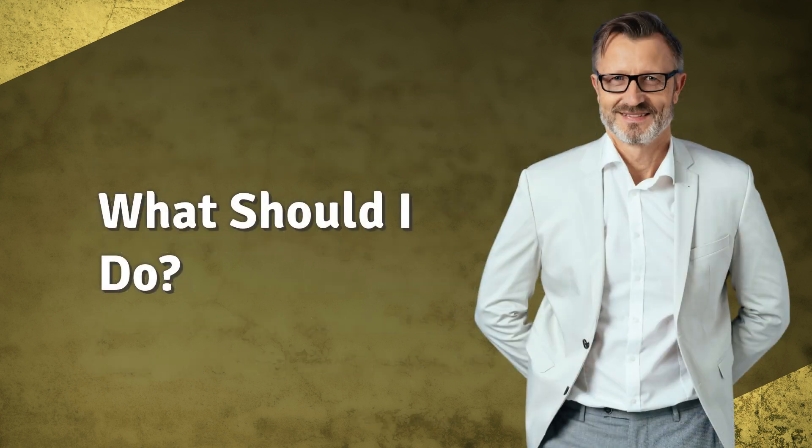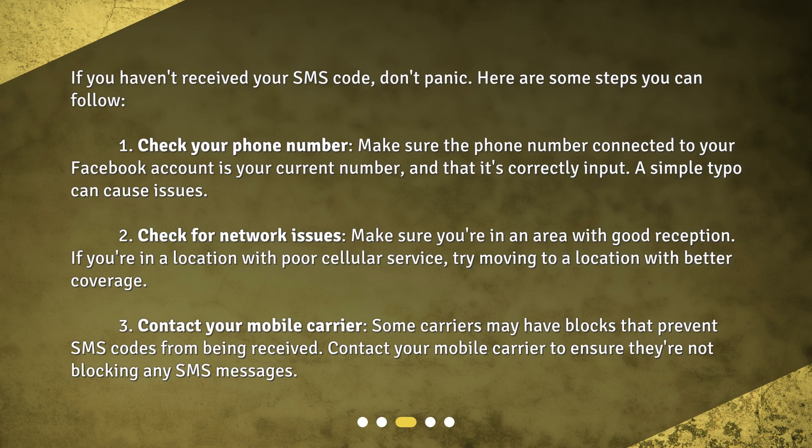If you haven't received your SMS code, don't panic. Here are some steps you can follow. Step 1: Check your phone number. Make sure the phone number connected to your Facebook account is your current number and that it's correctly input. A simple typo can cause issues.